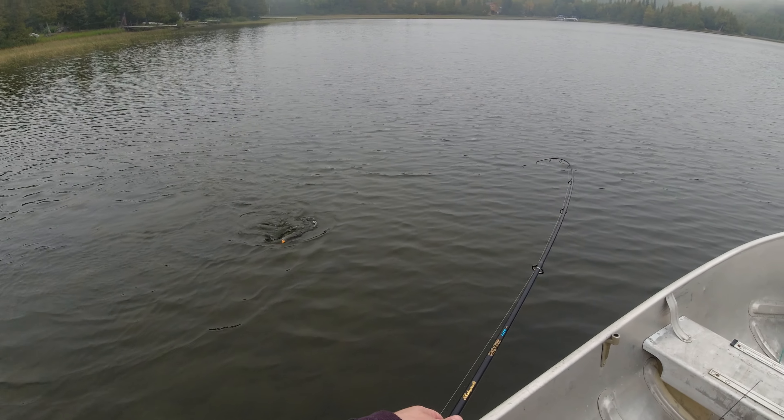Yeah — perch! Heck yes! First perch of the year. I don't even think I caught a perch last year, so I'll definitely take this. Little yellow perch — definitely has been attacked at some point. A little bit bigger than that we might keep, but we'll let this guy go.